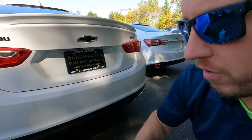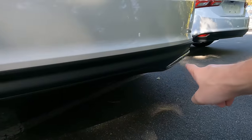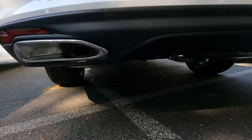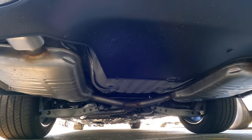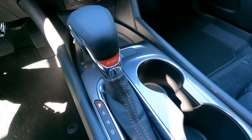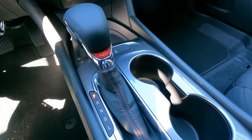Another cool feature of the RS is dual exhaust outlets — chrome surrounds integrated into the bumper — and it actually is a dual exhaust for at least the last couple of feet. Inside, the RS is largely the same as the LS except it has a power driver's seat and a red RS accent with red stitching on the shift boot and shift knob.